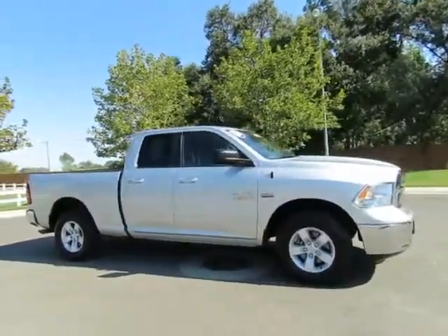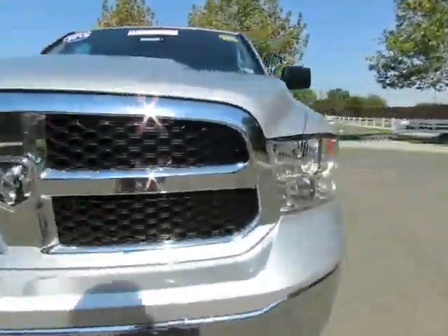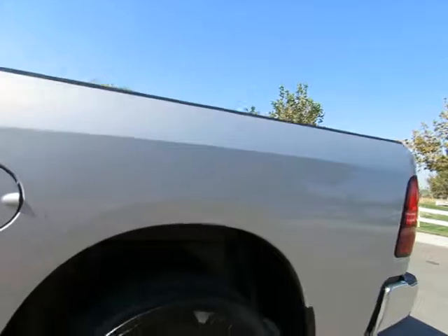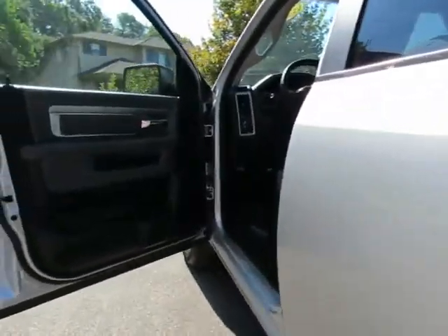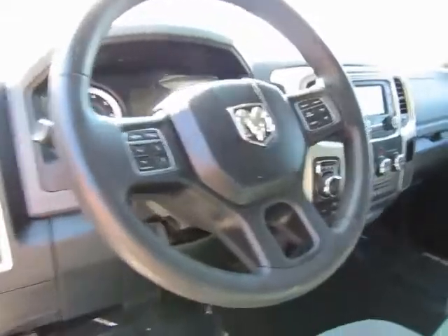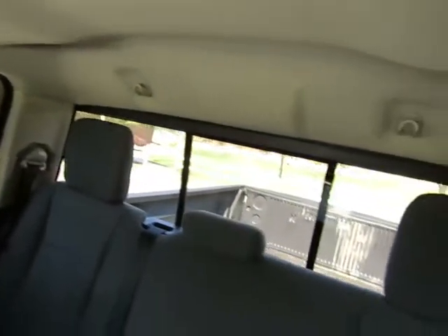It's a 5.7-liter Hemi, automatic transmission, power windows, power locks, AM-FM stereo with auxiliary port and USB port, steering wheel-mounted cruise control, audio controls, information controls, and shifting. This vehicle seats six. The back seat will flip up to give you extra cargo space inside. It also has a rear sliding window and a bed liner.